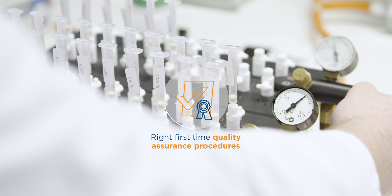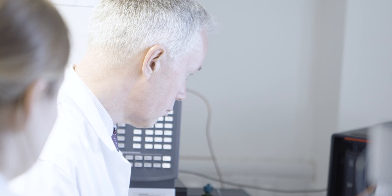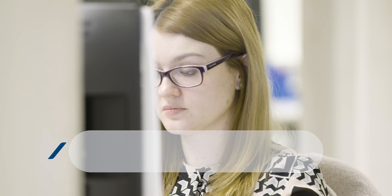All of our lab analysts are scientifically educated and we work to write first-time quality assurance procedures to minimize delays. Quality continues in reporting, where every expert report is checked by two of our expert reporting scientists. This means we can provide legally defensible analysis results and expert reports which are accepted in all UK family courts.